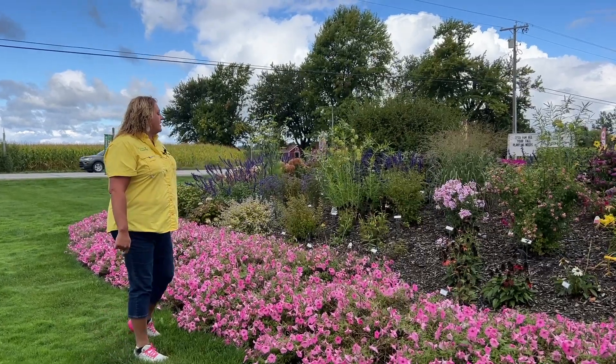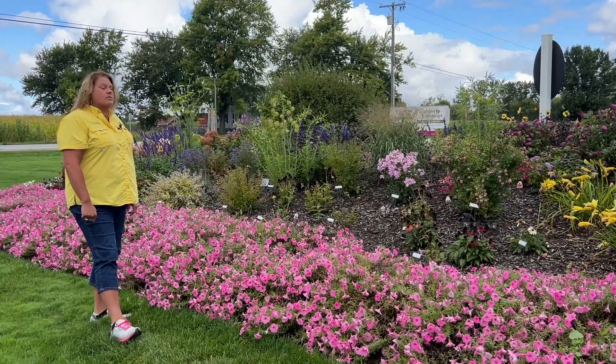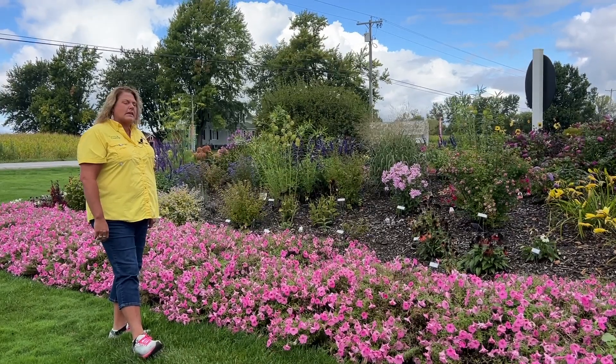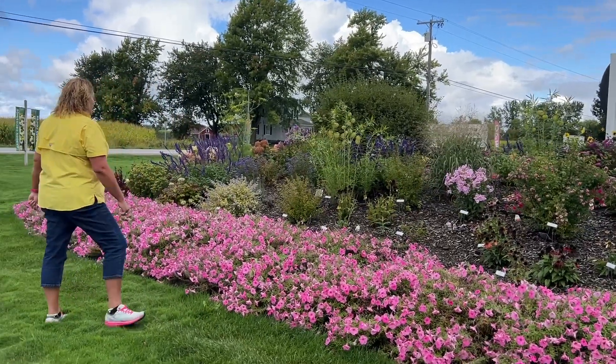Phlox is blooming nice right now. That's the Luminary Opalescent phlox — it's a tall phlox. The nice thing with the Proven Winners Luminary series of phloxes is they are very clean; we generally don't have many issues with powdery mildew on them. So that's looking super good right now.